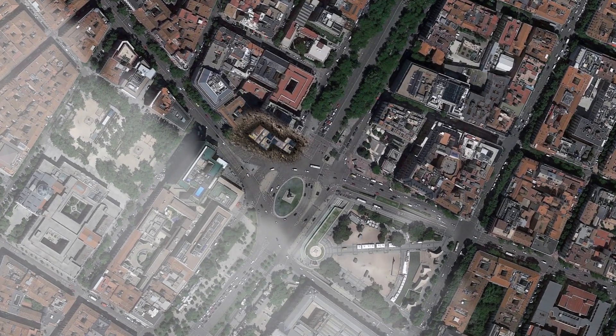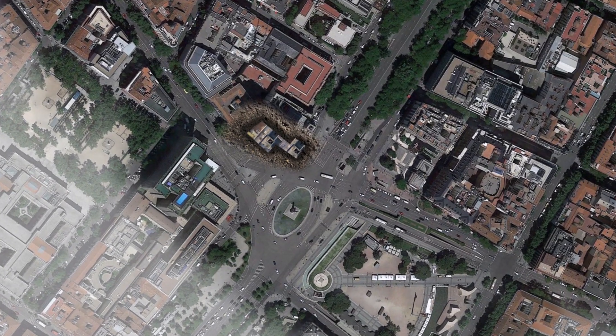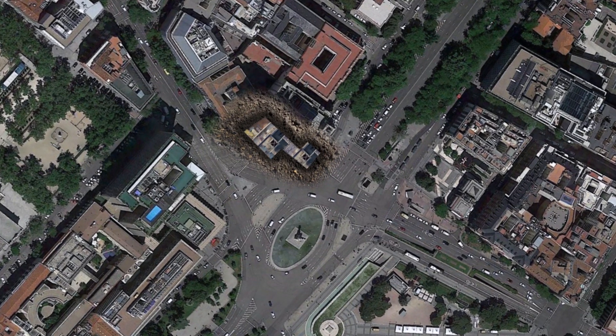Traditional design would mean more columns, which would make it harder to achieve adequate parking spaces. But instead, by relying on two 7x7 meter cores for the main structural support of each tower, he opened up ample space for parking and ramps in this irregular and small plot of land.